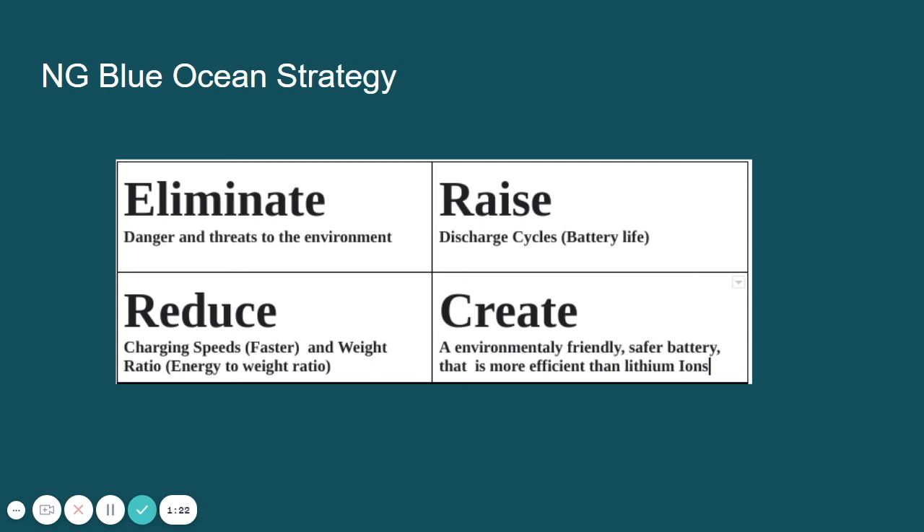Eliminate: lithium-ion batteries are extremely sensitive to high temperatures and inherently flammable, while titanate batteries are not flammable and do not present an explosive hazard. Raise: the cycles — the average lithium-ion battery can only withstand between 500 and 1,000 discharge cycles before it fails, while titanate can last 3,000 to 7,000. Reduce: charging speeds — due to its larger surface area, recharging of the lithium titanate battery is faster and improves chemical stability. Reduce its weight ratio — lithium titanate technology offers the highest energy-to-weight ratio seen yet, with particular usage potential in transport modes requiring a low-weight battery, such as light vehicles, e-cars, and forklifts. Create: an environmentally friendly, safer battery that is more effective than lithium-ion.